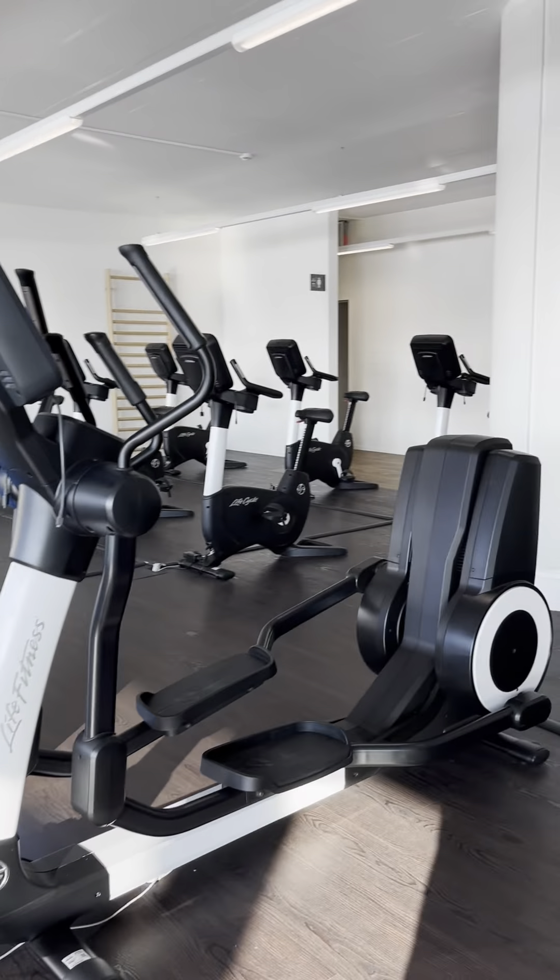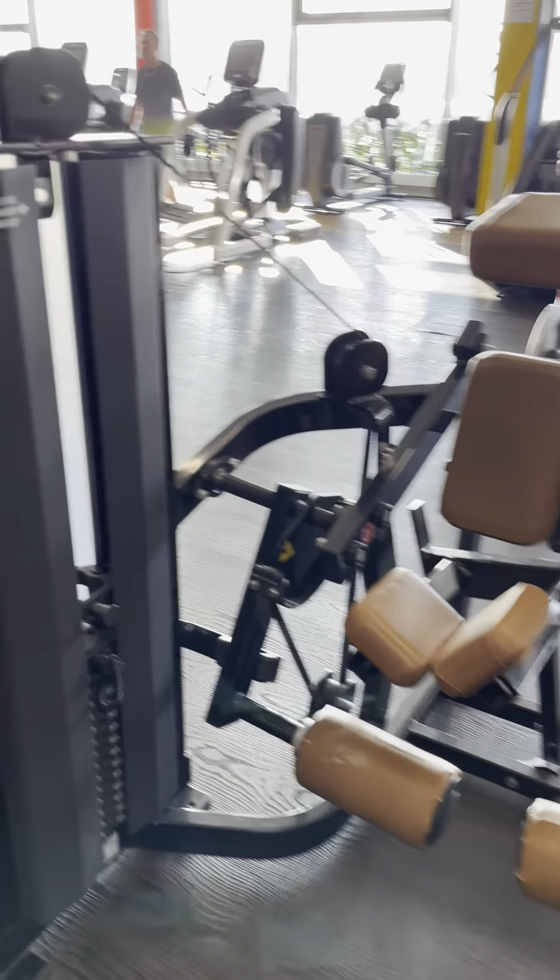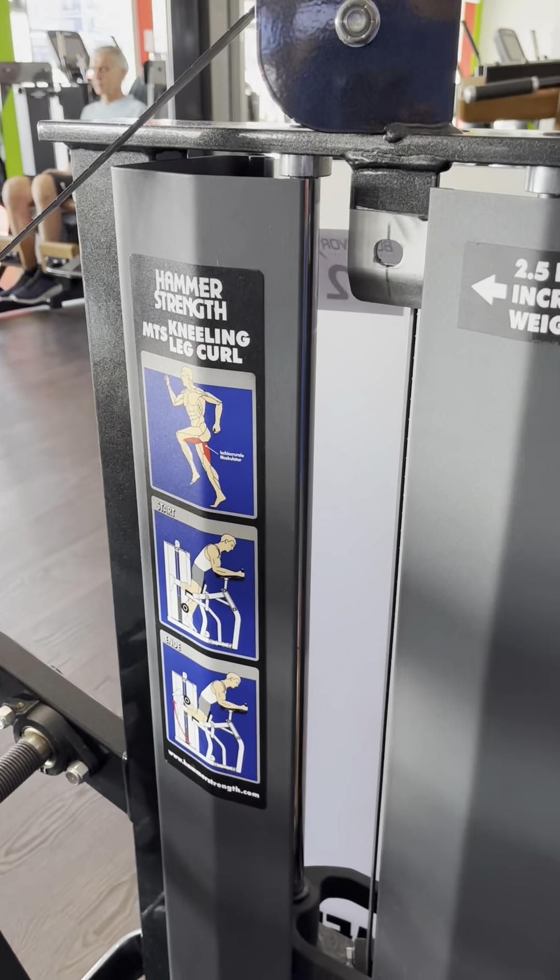And we have all the machines — muscle machines. This one's my favourite, and I could feel. So far, I like this one. It's curls — I like curls.